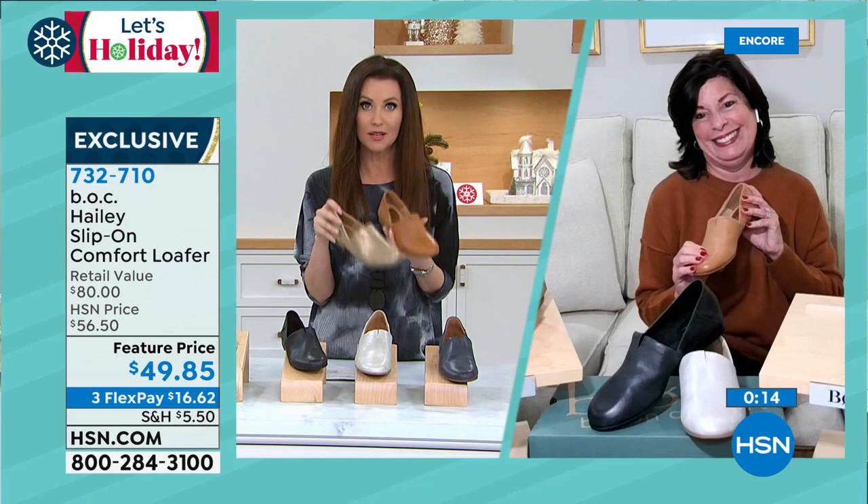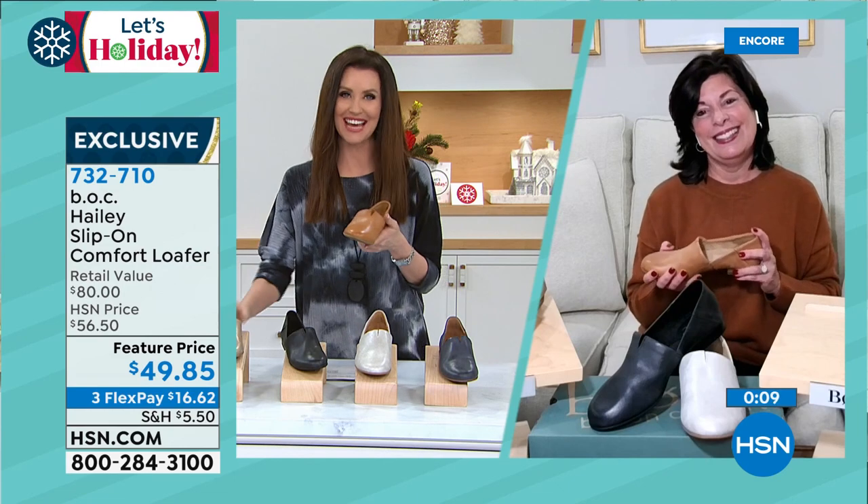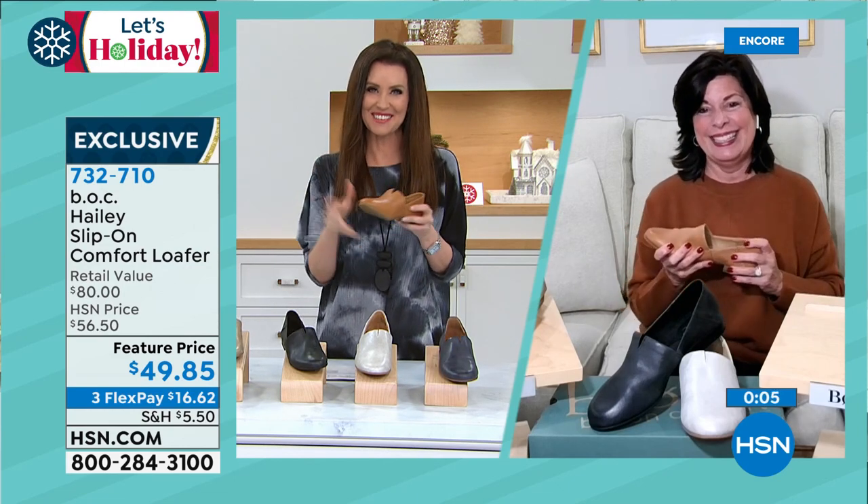You're going to be shocked that you got it for under $50 only here and only today. Kathy, thank you so much — what a treat to have you. It was a pleasure to be with you — have a great day. What a great way to start your day. Treat yourself to comfortable and fashionable feet.